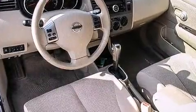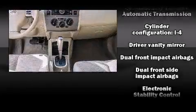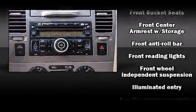Nissan ensures the safety and security of its passengers with equipment such as dual front impact airbags with occupant-sensing airbag, traction control, brake assist, and anti-whiplash front head restraints.